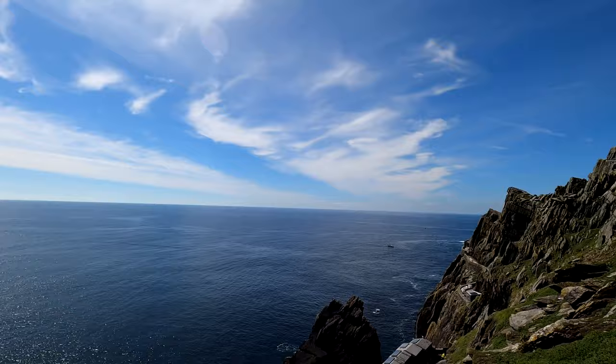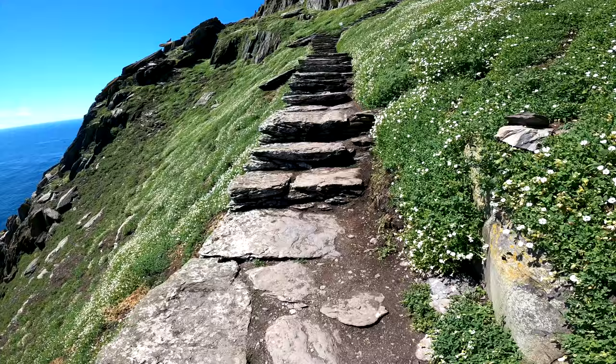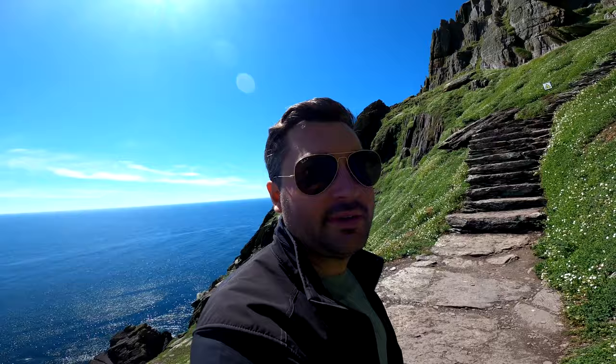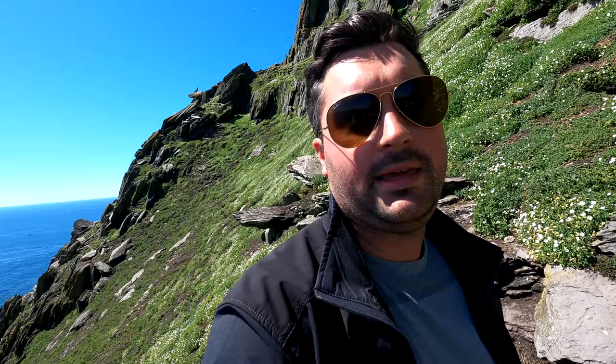So far not too bad with the heights — a little bit exposed, but my height fear is like 8 out of 10 and I'm okay. The views though, just look at this. We're ascending, about halfway up. It's been a pretty good hike so far, a couple of steep spots, but just an incredible view. It's an absolutely incredible day and I'm looking forward to getting to the top.